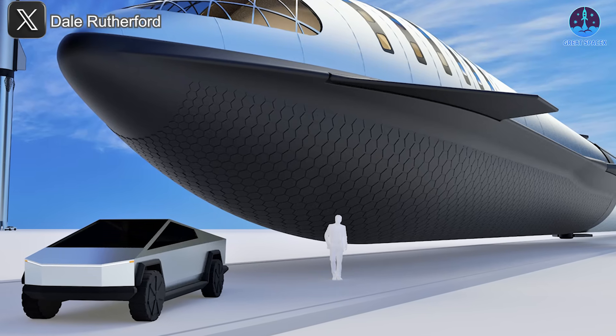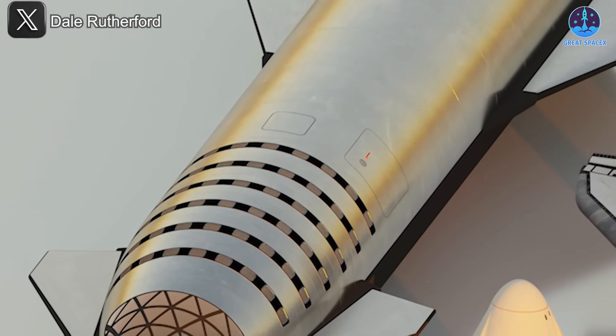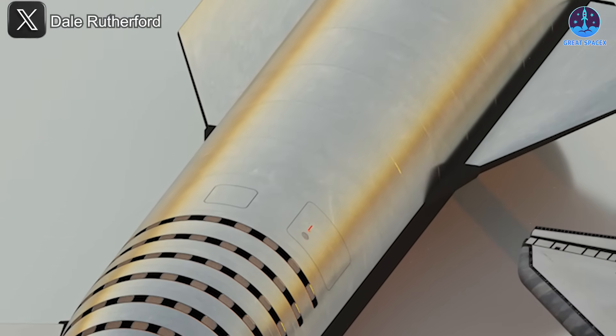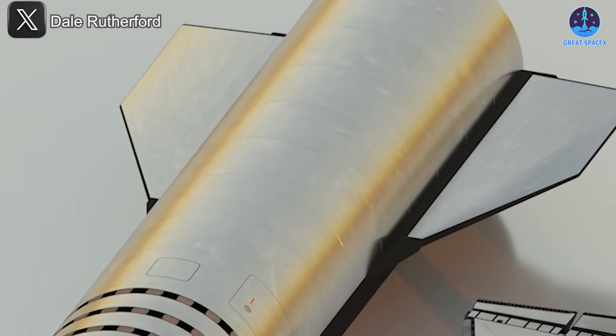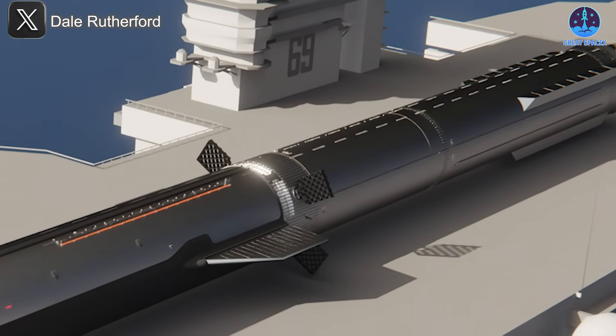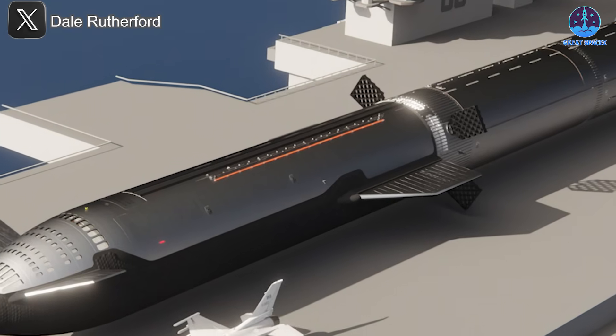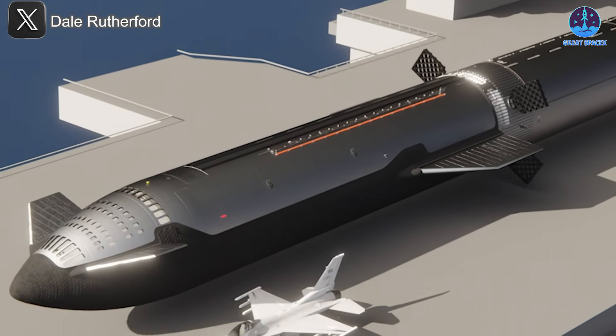Without legs, Starship vehicles lack the structural support to remain upright during long trips, especially factoring in unpredictable ocean conditions. Given the sheer height and mass of Starship's components, any instability could result in catastrophic damage. Horizontal transport significantly reduces that risk — by securing the vehicle along its length, SpaceX can better stabilize it against swaying, rolling, or unexpected movements caused by waves or wind.